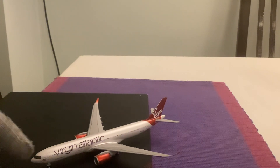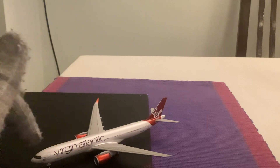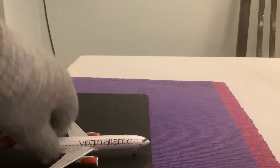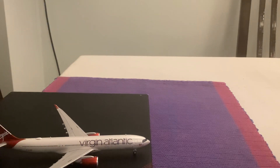So we have the cockpit windows, Virgin Atlantic titles, and we have the business class section, premium economy, and the economy section as well. On the right also business, premium economy, and economy sections as well.